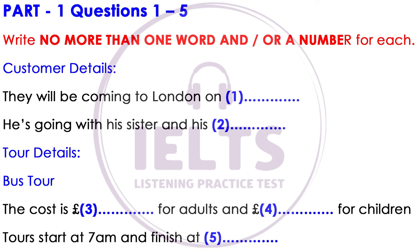And how many people? I'm coming with my sister and our parents. And do you know what kind of things you want to see when you are here? Is there anything in particular? Not really. We just want to see the main sights, you know. Historical places, I guess. The places that London is famous for.